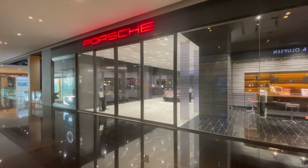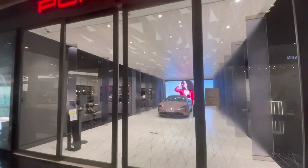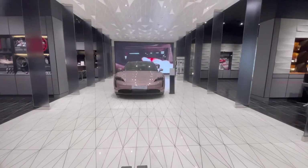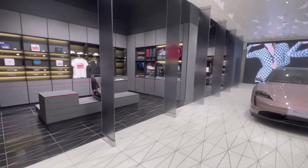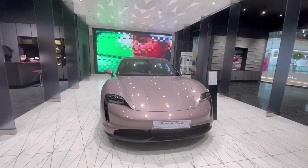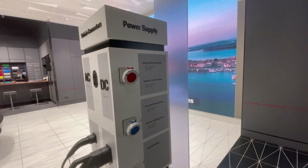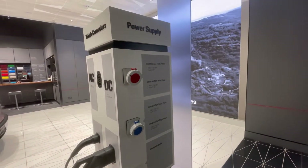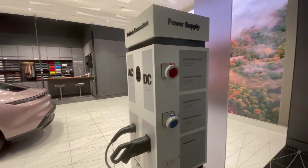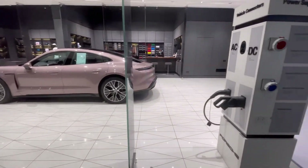Now we're getting ready to go into the Porsche dealership. Here we're inside and we're looking at the Taycan Turbo, which is not an internal combustion engine vehicle — that's an electric vehicle. Let's take a look at our charging options, and then we'll look at the vehicle.